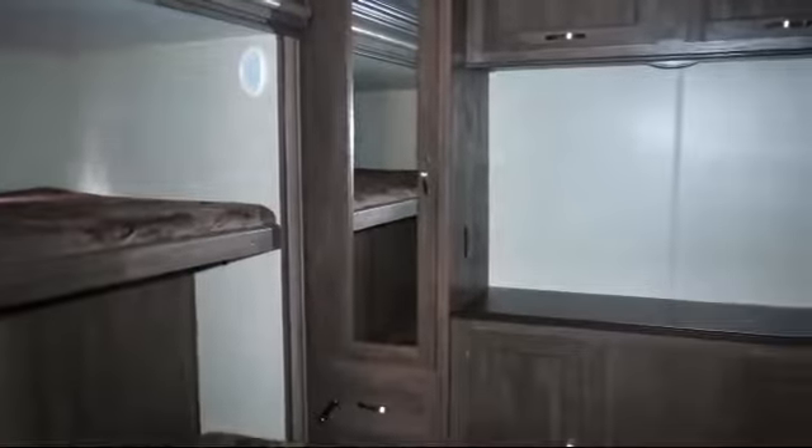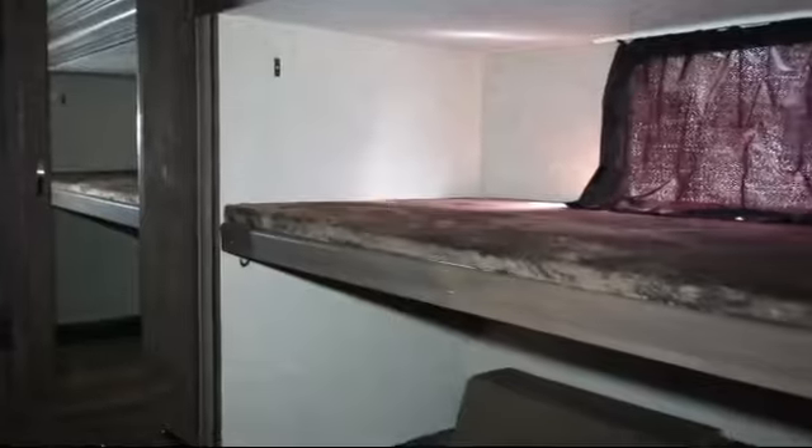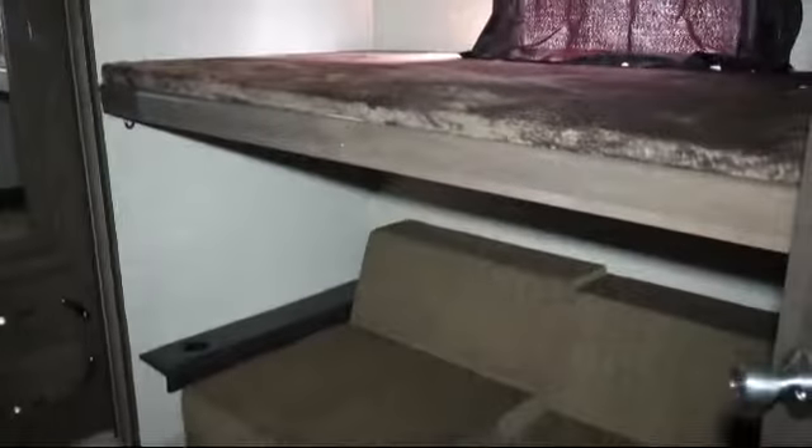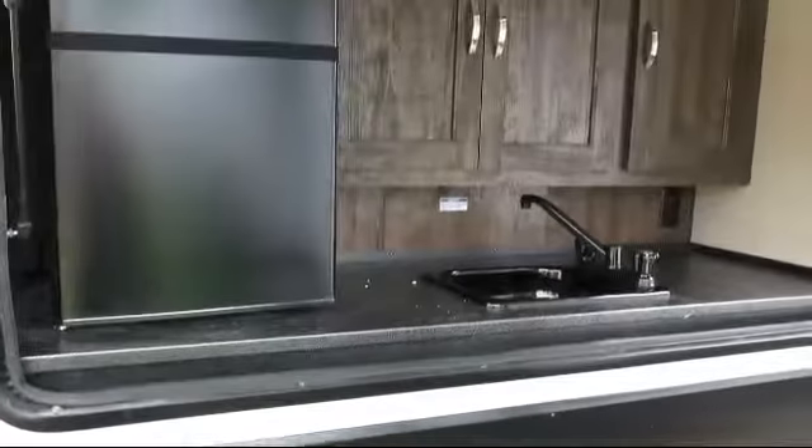The trailer features a walk-around queen bed, U-shaped dinette, overhead kitchen storage, bathroom toilet, bathroom cabinet with mirrors, outside storage including a full pass-through compartment, living area television, and ducted AC.